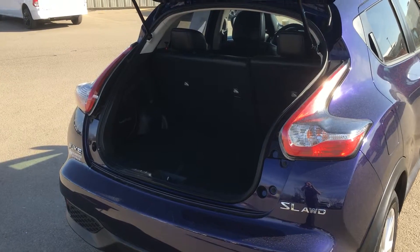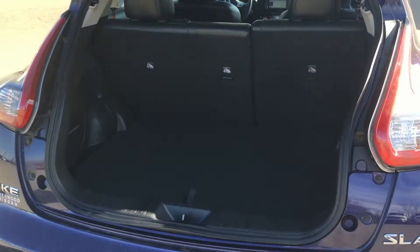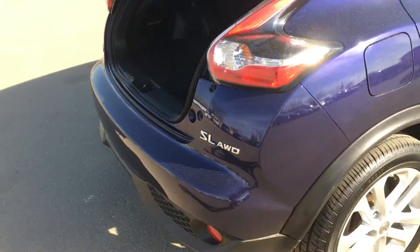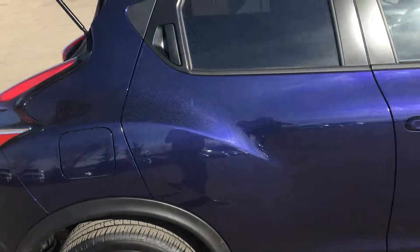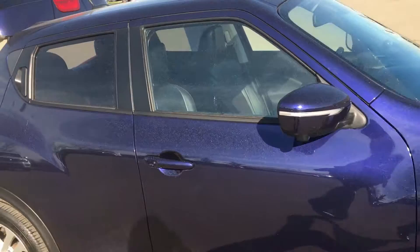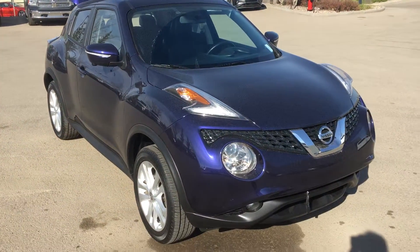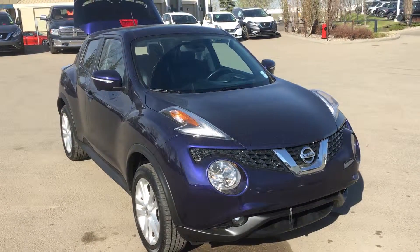Overall this sporty little vehicle has some excellent options to it. Great space, beautiful condition, it's all wheel drive, 1.6 liter turbo. Very nice little car. So give me a call at Gordon at 780-449-5770.